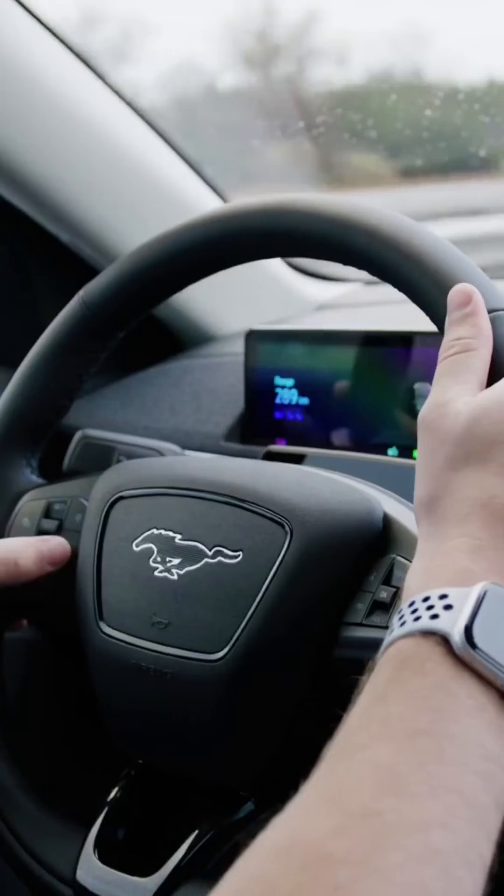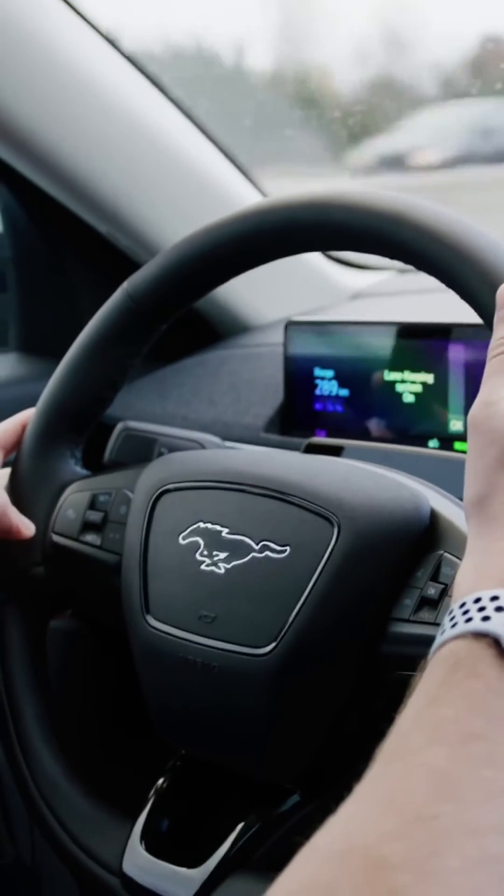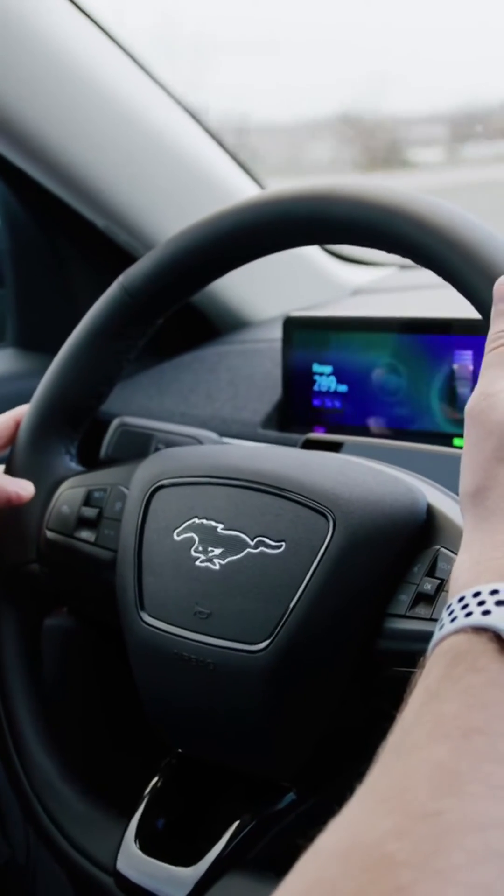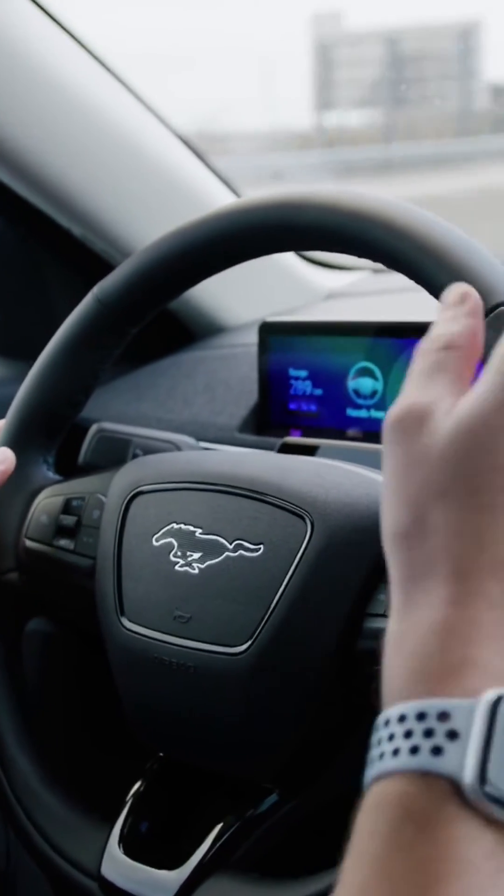We are now on a Blue Cruise hands-free highway — on the 401 just outside of Trenton. I'm going to enable Blue Cruise now just to showcase it. First, turn on your lane keep system and lane centering, then set Cruise Control. Once Cruise Control is set, you can remove your hands.